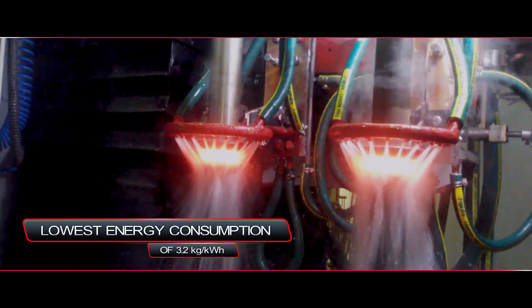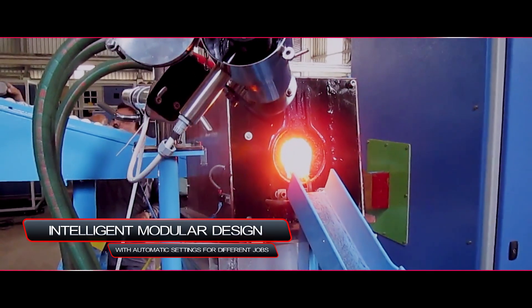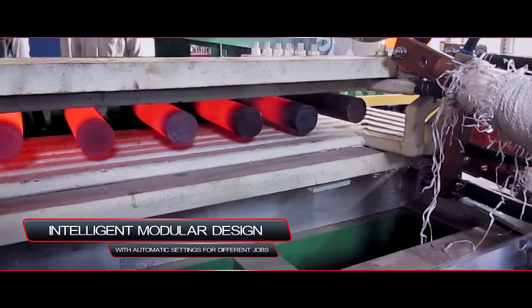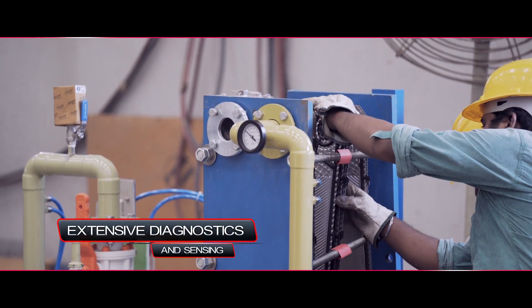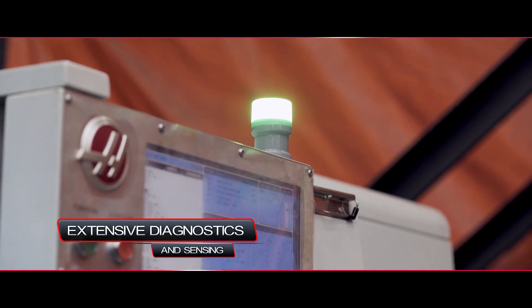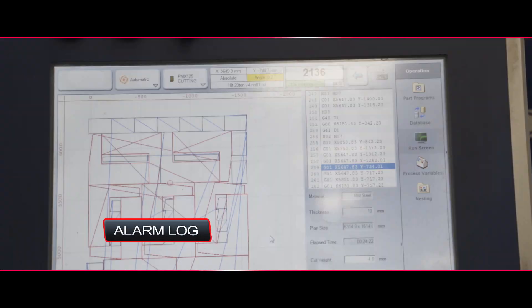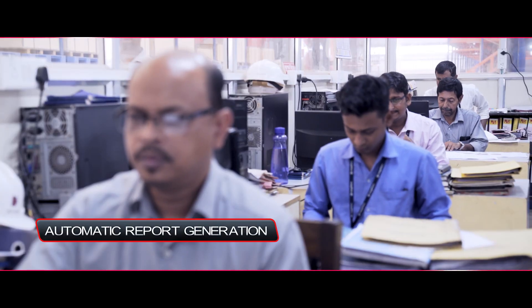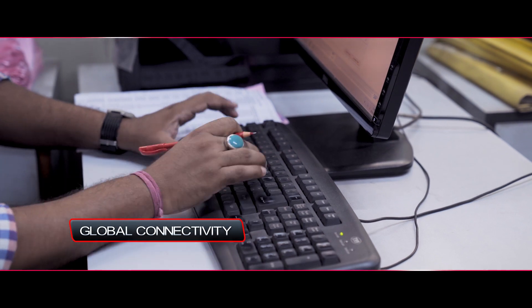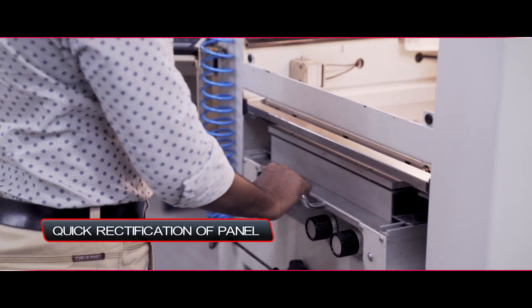Green Forge delivers the lowest energy consumption of 3.2 kg per kilowatt hour, and an intelligent modular design with automatic settings for different jobs. It includes extensive diagnostics such as sensing temperature, pressure, and device health of various components. An early warning system enables better preventive maintenance, with alarm logs, automatic report generation, and global connectivity via internet for quick rectification of panels from Megatherm's head office.